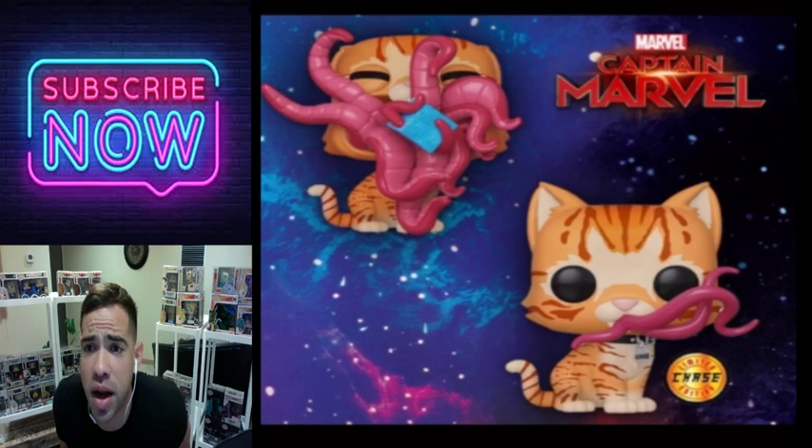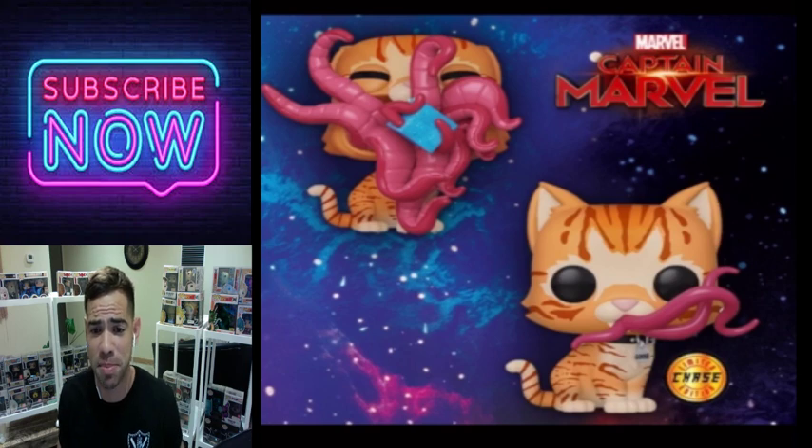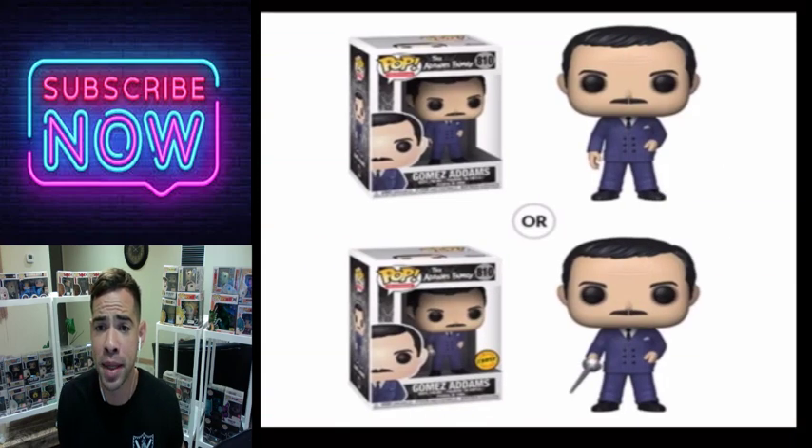Then we have the Goose from Captain Marvel — this is a creepy one too, but it's a cheap chase that you could pick up if you wanted it.